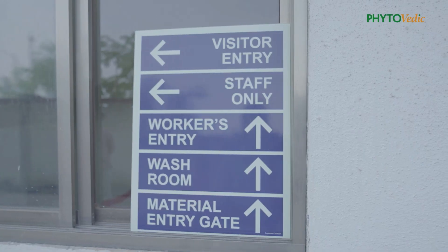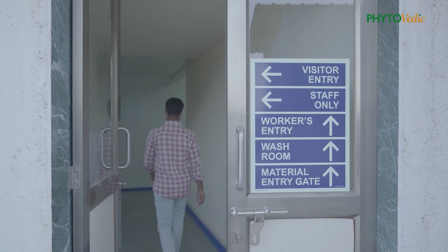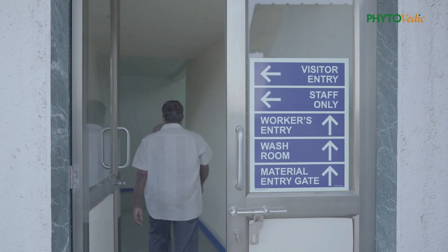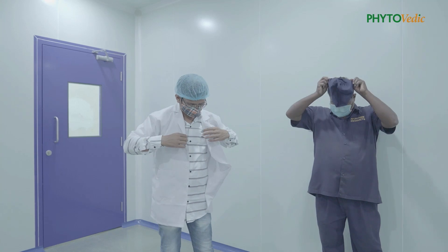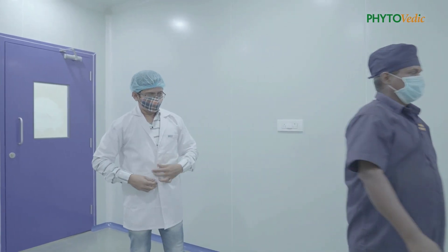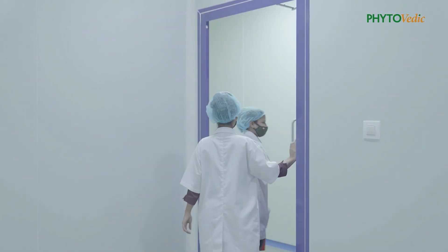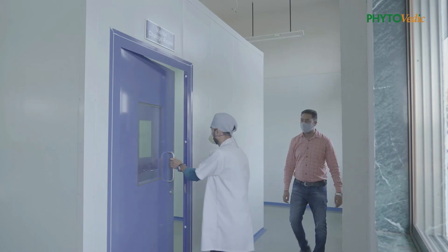Following the WHO GMP guidelines, there is a separate entrance for male and female employees to enter the production area. To control particulate contamination, gowning is done by every employee before entering the production facility. We also have a separate entrance for visitors and staff.